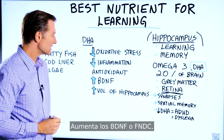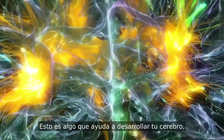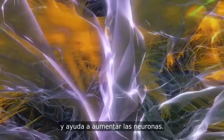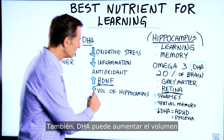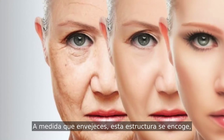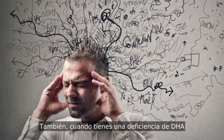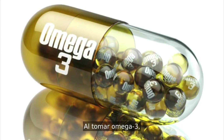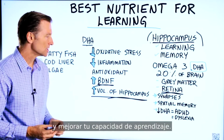DHA increases BDNF — brain-derived neurotrophic factors — something that helps your brain grow and helps increase neurons. DHA also has the ability to increase the volume of your hippocampus. As you age, this structure shrinks and it can affect your learning and your memory. When you're DHA deficient, it can also get smaller. Taking this omega-3, you can greatly support the hippocampus and improve your ability to learn.